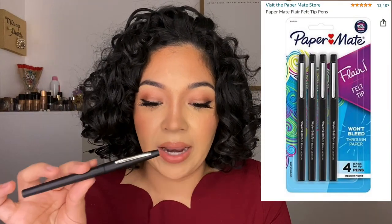I almost missed this — the Paper Mate Flare felt-tip pens. I was at a restaurant signing something and it was in red and I loved the way it wrote. I'm going to make a mark so you can see. I just love the way it writes and the color, so I picked up a pack of four off Amazon. I'll link everything down below.